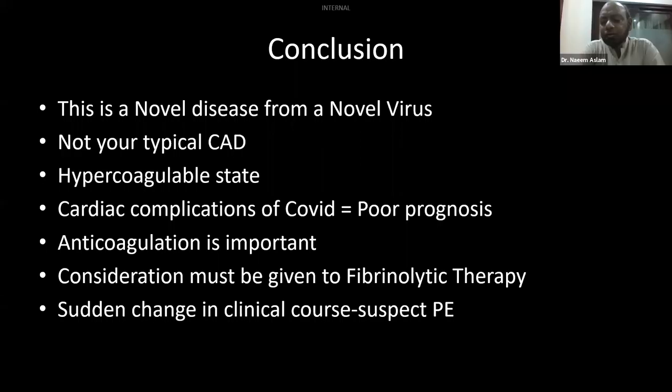We also had many children admitted COVID-positive in our hospital — ages one year, three years, seven years, nine years. They were admitted for about 14 days, but luckily they recovered and went home. The youngest was one year old, and all were COVID positive.